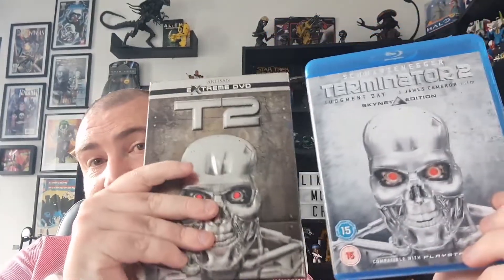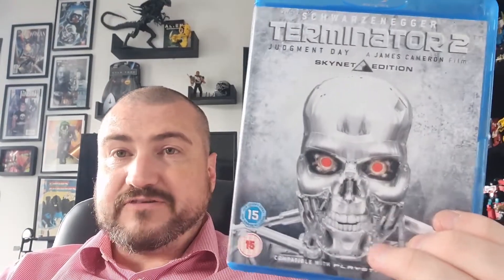Another DVD case that's part of my display is Terminator 2 — this one is embossed with the Terminator face, it's the Extreme DVD Collection. I do watch it quite regularly but I have to destroy my display to get to it. I got this Cyberdyne Edition for 50p at a car boot sale. It's not as good as the Extreme Edition but it has extra special effects documentaries on how they did the effects, which aren't on the other one. Similar design on the front with the T-800 — I love this film and couldn't leave it for 50p.